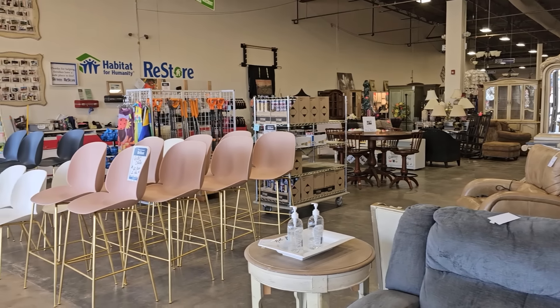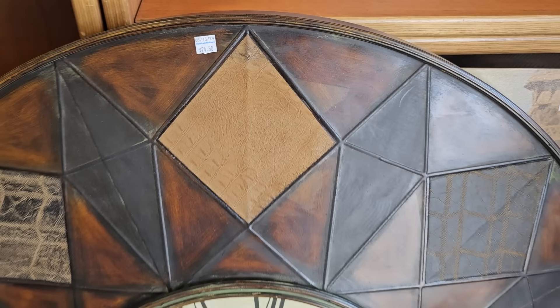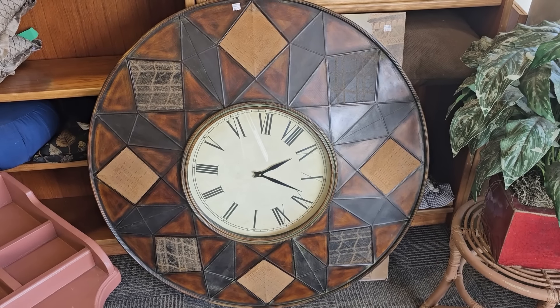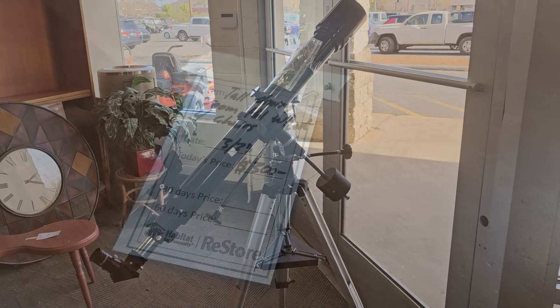Here's a large ottoman for $120, and I like this metal wall clock for $24.50. I've been running across some of these telescopes lately — I think this one was $89. And here's a tall dining room table with four chairs for $300.